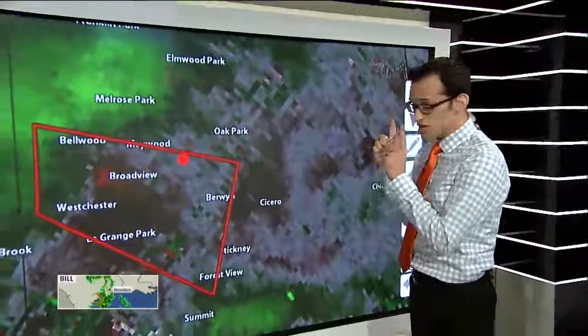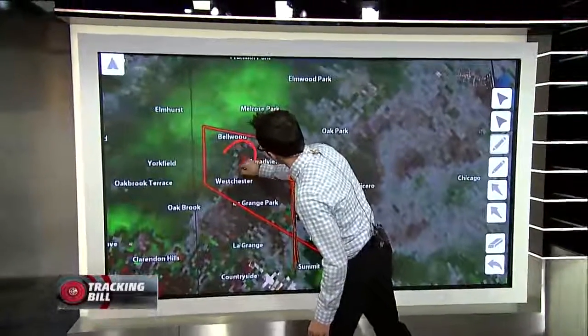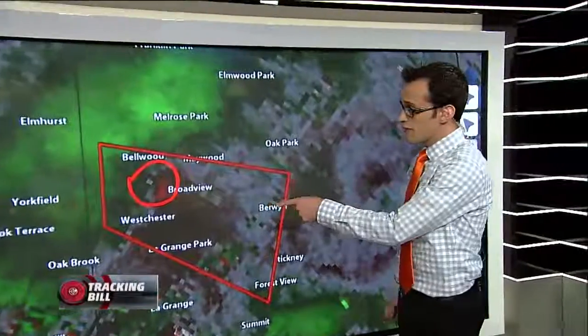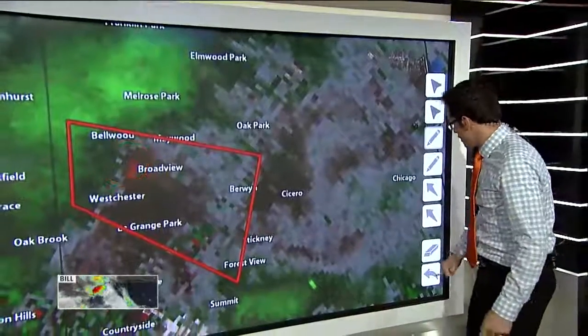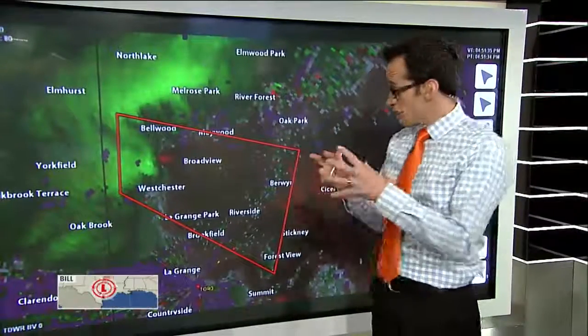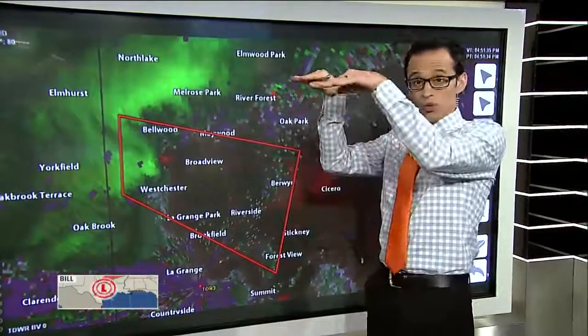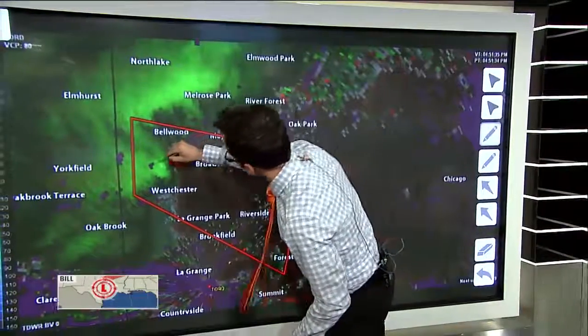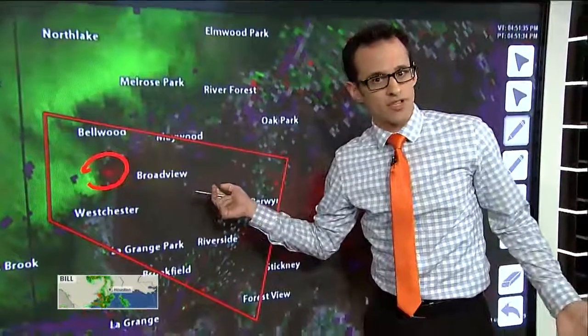I'm probably going to be able to see it if there's a tornado, right? Well, check out what the radar looked like — it was pretty tough to see. They issued a really good warning, and I'll show you why. You can see some rotation, but that's certainly not enough to warrant a tornado warning. But watch what happens when you switch over to the terminal Doppler. O'Hare Airport has its own radar, and it was actually much closer to the storm, so we could see like 100 to 300 feet into the storm — really just the very bottom of it.